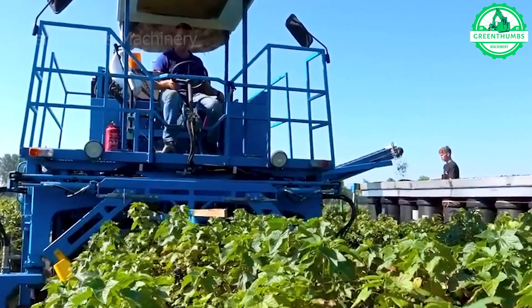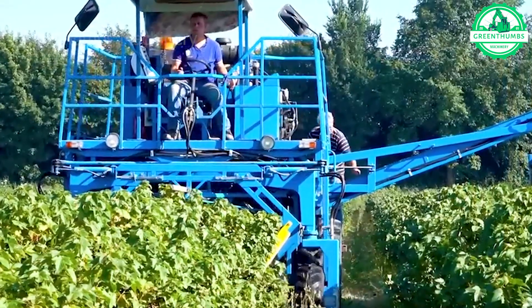This black currant harvester, gently shaking the bushes, collects the fruit like nature's own hand.